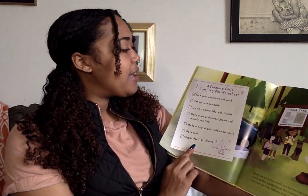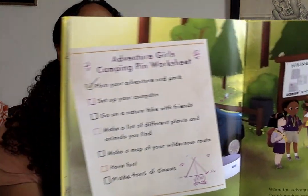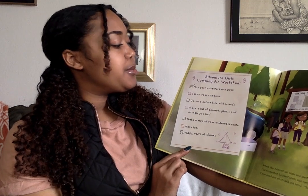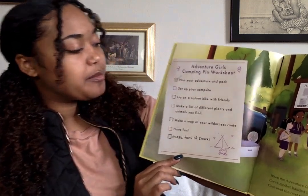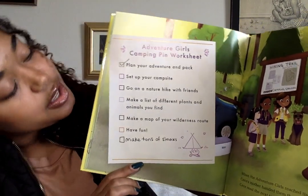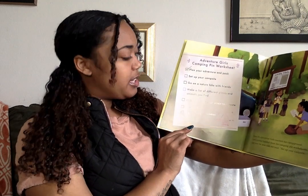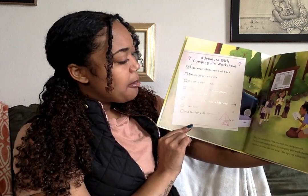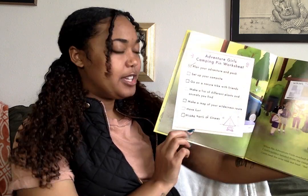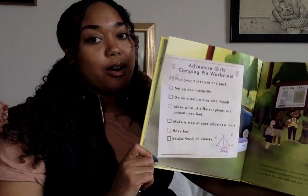Adventure Girls Camping Pin Worksheet: One, plan your adventure and pack. Two, set up your campsite. Three, go on a nature hike with friends. Four, make a list of different plants and animals you find. Five, make a map of your wilderness route. Six, have fun. And that little extra at the bottom: make some s'mores.